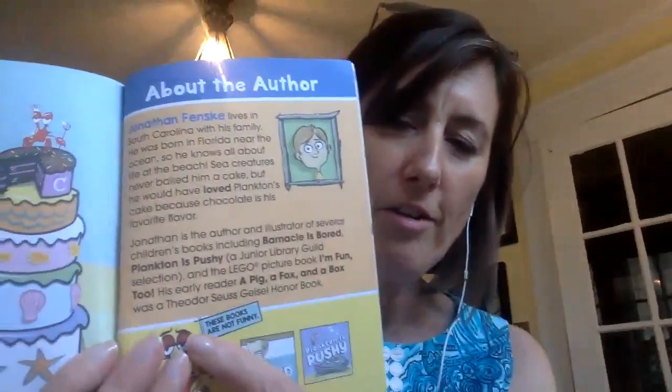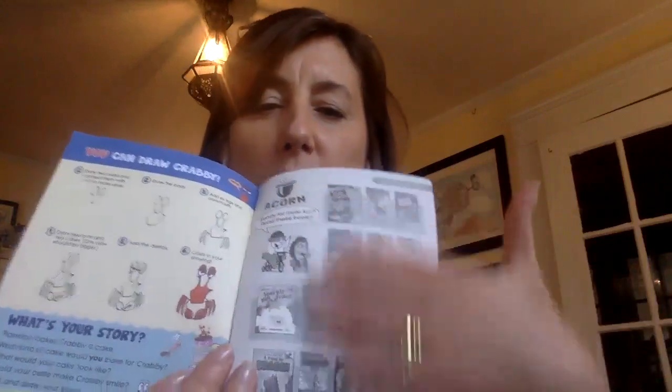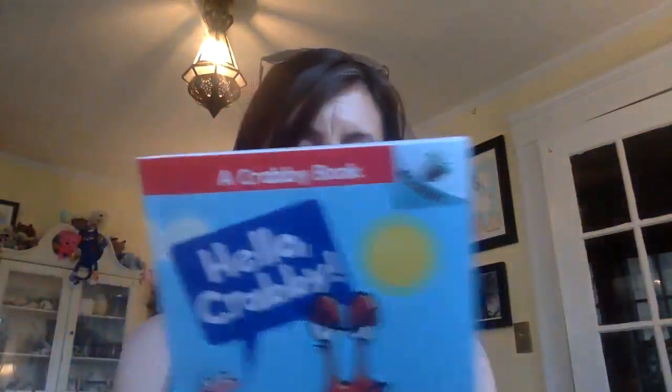Even in the back, you have the main character saying these books are not funny, so I think they're going to really enjoy those. There's always a how-to in the back, and it's showing kids what books are coming out next. These series are all from Scholastic — it looks like it's called the Acorn series.